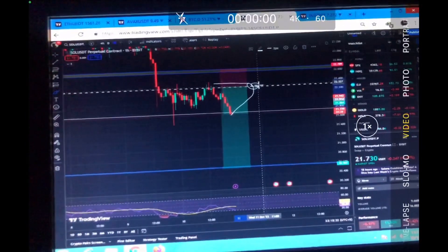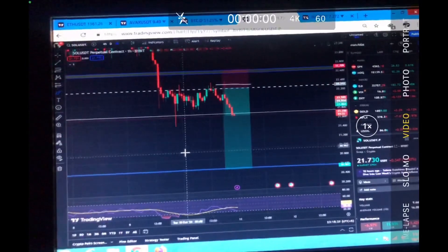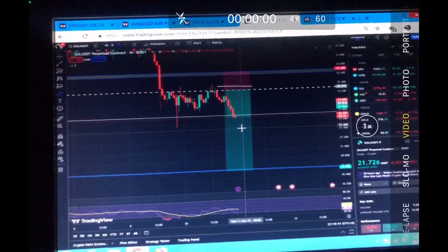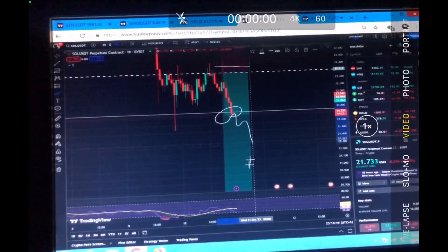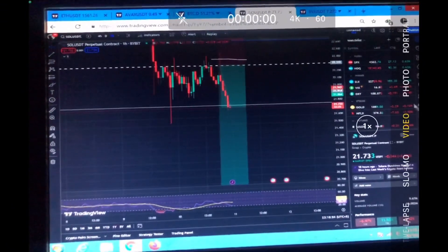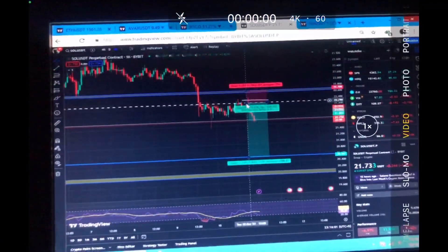A beautiful entry is right here. If we retest above this region and show any weakness, you can open a short position. Until then, I don't recommend trading here because the chances are 50/50. At the time of recording this video, we are again forming a red candle, which shows we can continue to go to the downside. If you are new to the channel, make sure to subscribe and hit that notification bell. Until next time, take care.